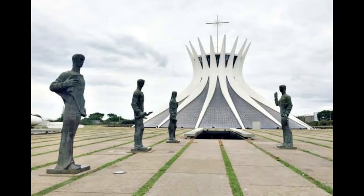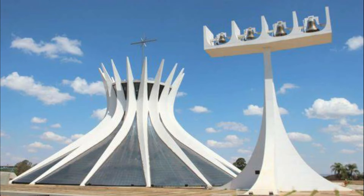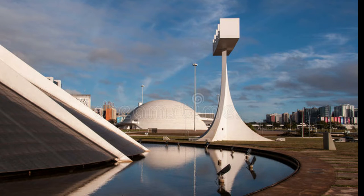It was designed by the Brazilian architect Oscar Niemeyer. It's constructed from 16 concrete columns weighing 90 tons each. In front of it there is a 4.3-meter-tall sculpture representing the four evangelists. It has a 20-meter-tall bell tower containing four large bells, and a 12-meter-wide, 40-centimeter-deep reflecting pool.